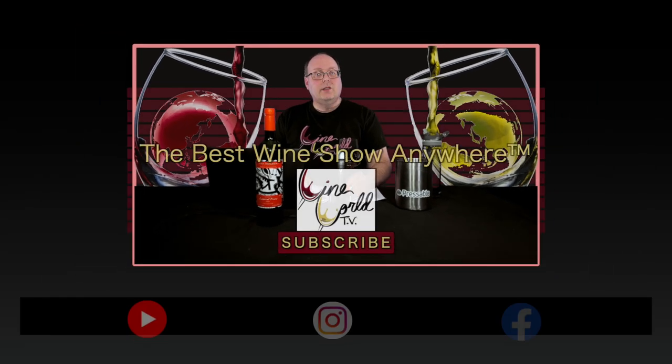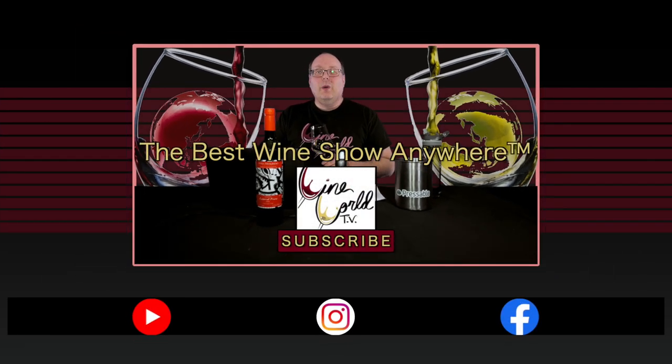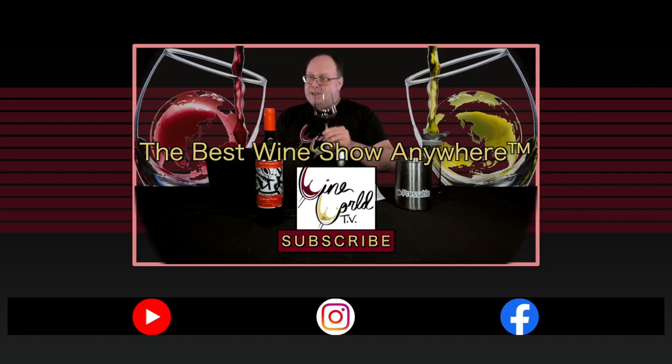All right, so that's going to do it for today's show. If you like what I'm doing and you're enjoying everything, please make sure you hit that like button and subscribe, then tell your friends. We'll see you next time.